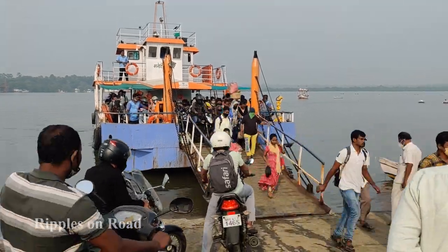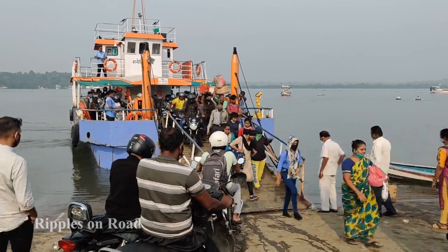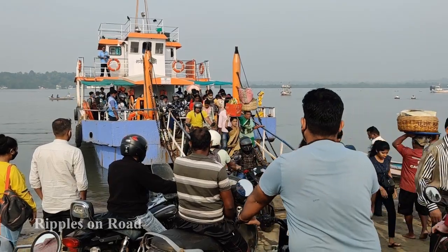Welcome to my channel, Ripples on Road. Namaste everyone, good morning! This is another episode where you will be seeing the real artwork of Valenkani and Vikrant doing it on the fishing boat. Hope you'll enjoy this, thank you very much.